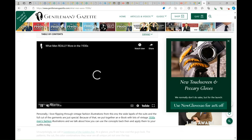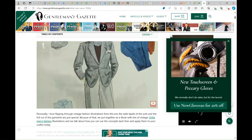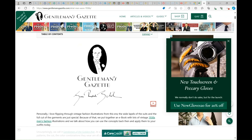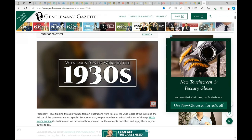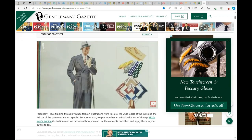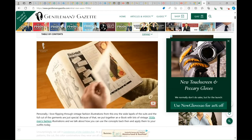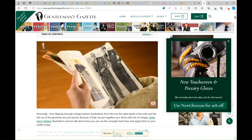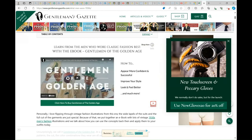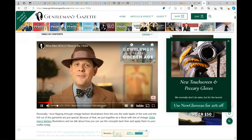I wanted to show you the video. Welcome back to the Gentleman's Gazette. In today's video, we'll be turning back the clock once more to the golden age of menswear, the stylish 1930s, and we'll analyze what men actually wore back then. 1930s style enthusiasts consider it the epitome of style — the golden age of menswear. I love looking for vintage fashion illustrations from the era, because of the white lapels of the suit and the full cut. You can see the magazine and how it looks, with lots of vintage 1930s men's fashion illustrations. We talk about how you can use the concepts back then and apply them to your outfits today — we call it the Gentleman of the Golden Age.